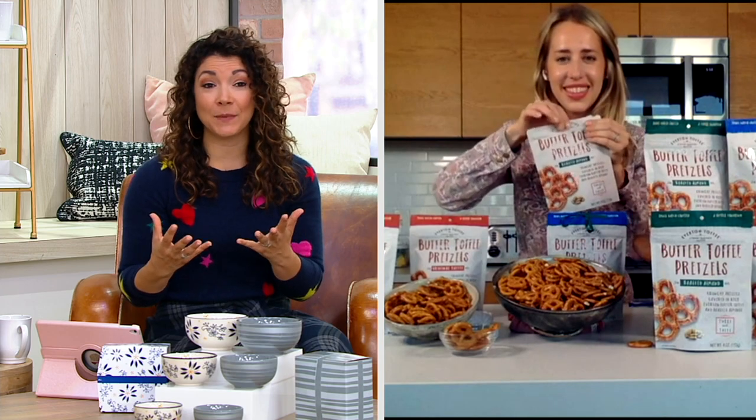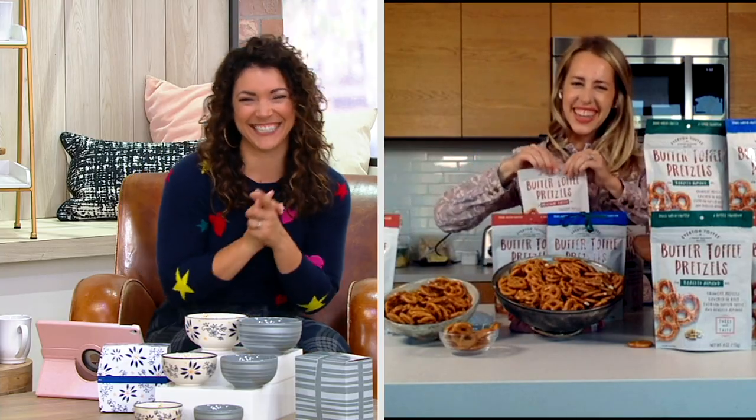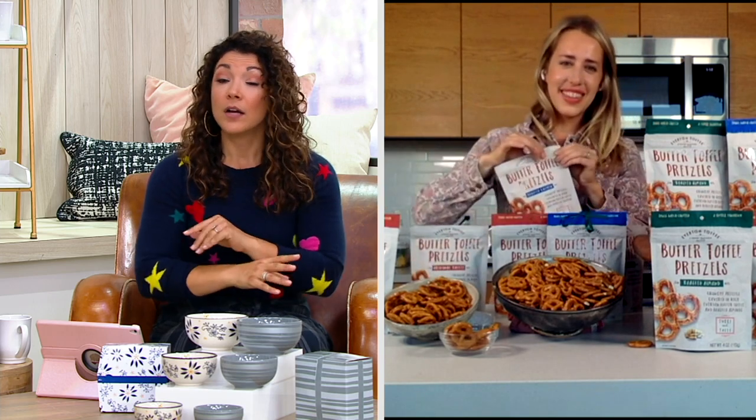When you have guests coming over last minute because the Vikings are going to play the Bengals, you've got to have good snacks. Go Vikings! Thanks Natalie — thank you for bringing us such a delicious treat. Give us a call to place your order: 1-800-500-7590. Grab as many as you'd want or need — almond, combo, original, cashew. A lot of you are grabbing the combo. Natalie, thanks so much for hanging with us. It was great to see you today.